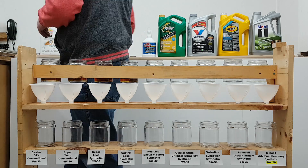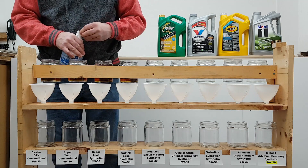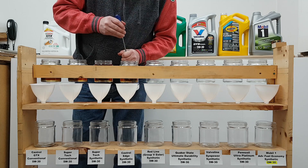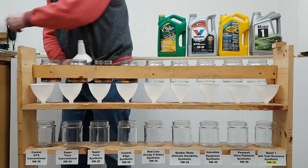The other unique synthetic oil in this test is the Redline. It is a Group 5 synthetic using an ester-based stock, which is chemically synthesized, whereas all the other synthetics here are basically based on crude oil or Group 3 oils.